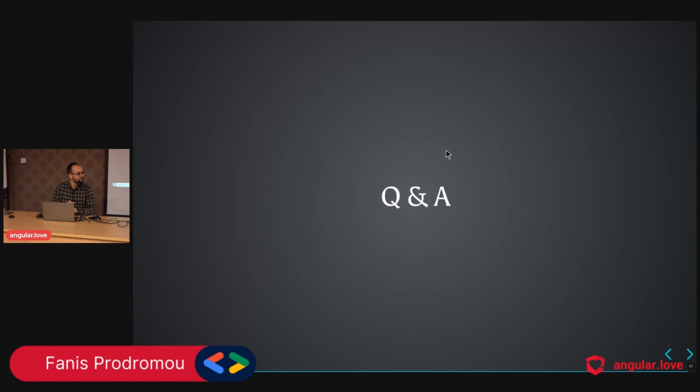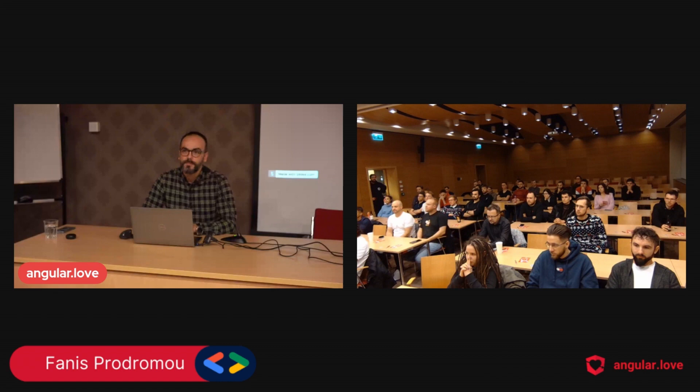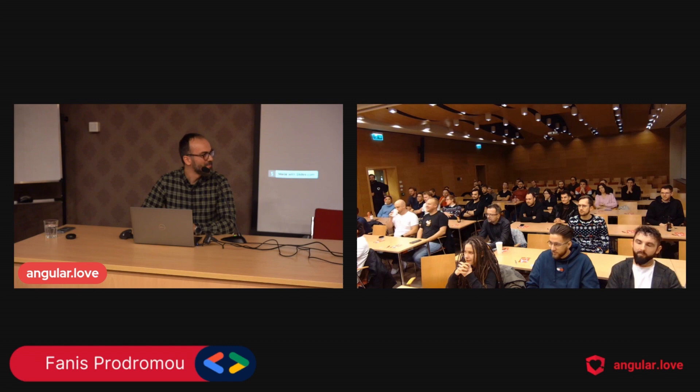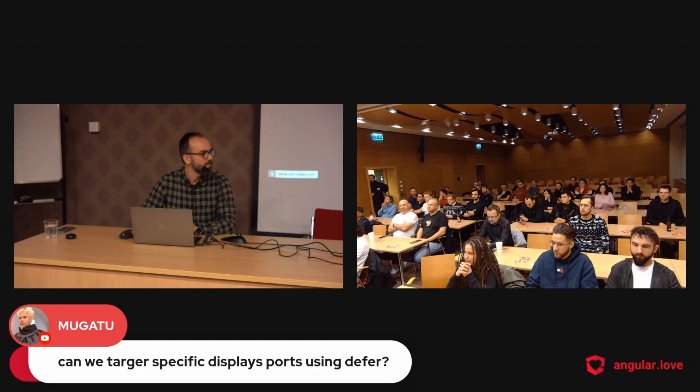Thank you very much for your attention. Are there any questions? From the chat — can we target specific viewports using defer? No, currently there is no such option.